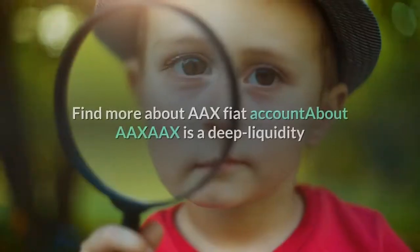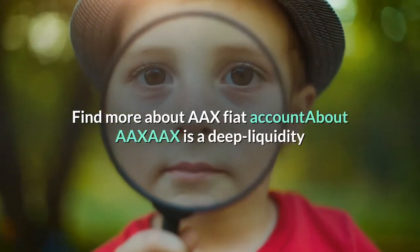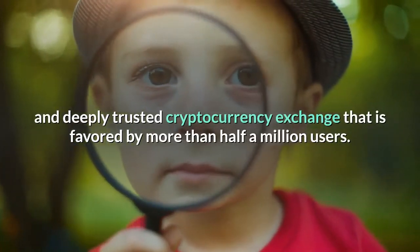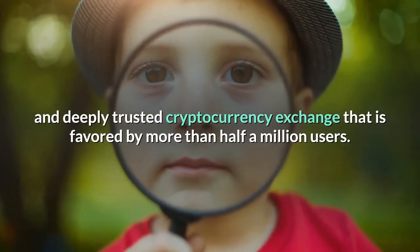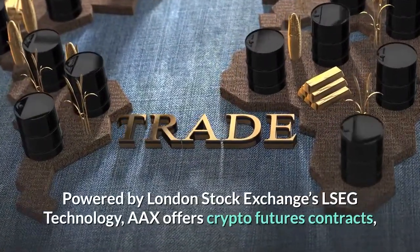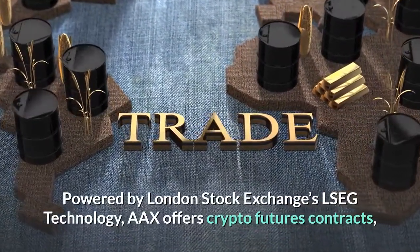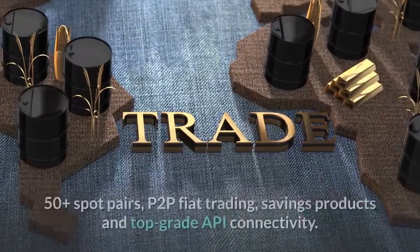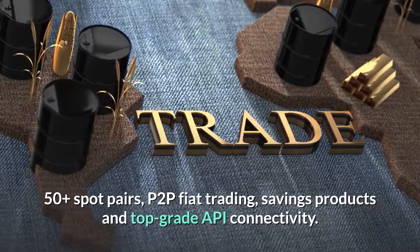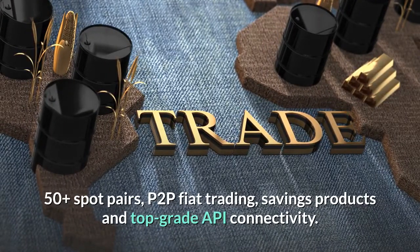About AAX: AAX is a deep liquidity, deeply trusted cryptocurrency exchange favored by more than half a million users. Powered by London Stock Exchange's LSEG technology, AAX offers crypto futures contracts, 50-plus spot pairs, P2P fiat trading, savings products, and top-grade API connectivity.